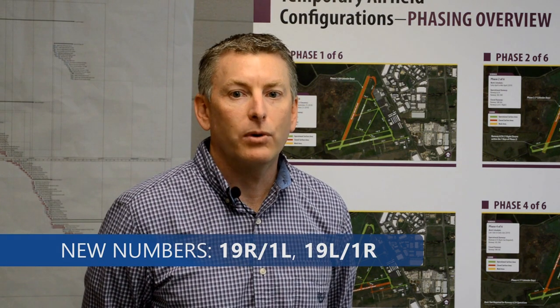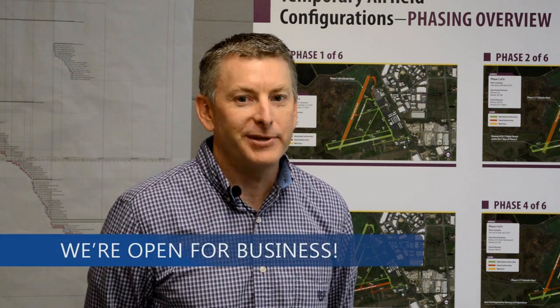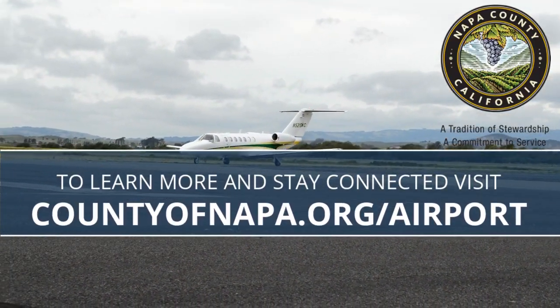The safety message to all flight crews is to always check airport NOTAMs and remain extra vigilant when operating in and around the Napa County Airport, given the changing surface conditions along with personnel and equipment within the air operations area. Please keep in mind the changing of the runway numbers to 19R/1L and 19L/1R, as this transition will become a potential source of confusion for both pilots and air traffic controllers. Thank you for your patience throughout this project, and with the exception of limited night closures, the Napa County Airport is open for business.